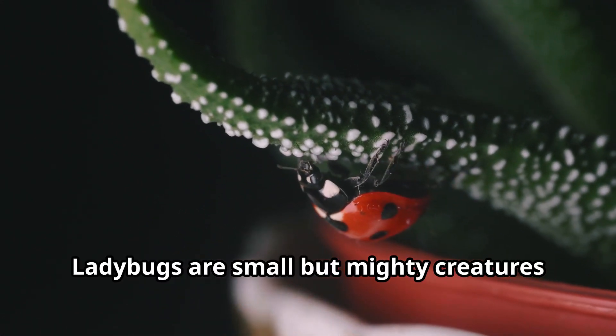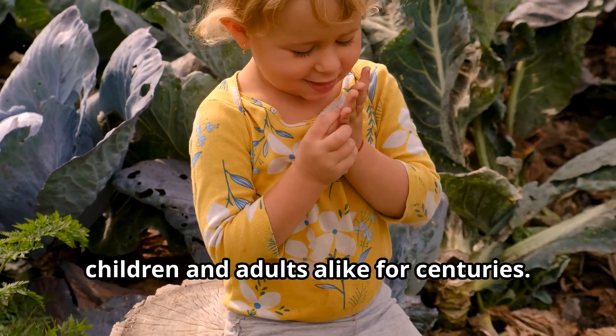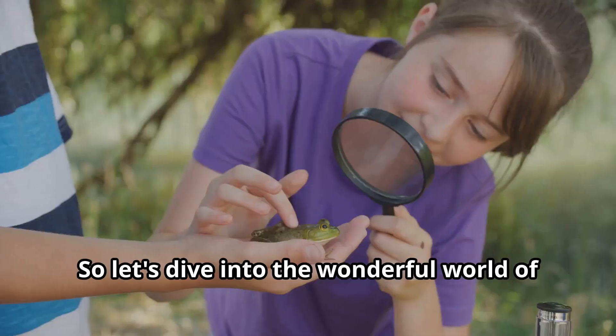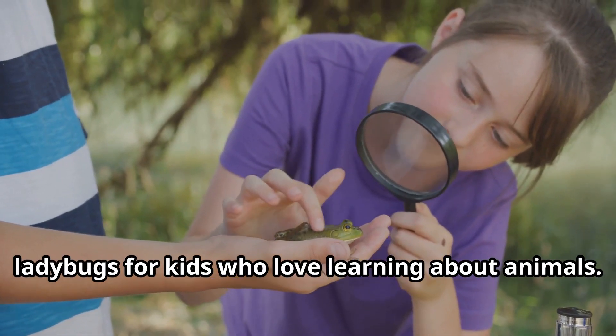Ladybugs are small but mighty creatures that have captured the imagination of children and adults alike for centuries. These colorful beetles are not just pretty to look at, they're remarkable in so many ways. So let's dive into the wonderful world of ladybugs for kids who love learning about animals.